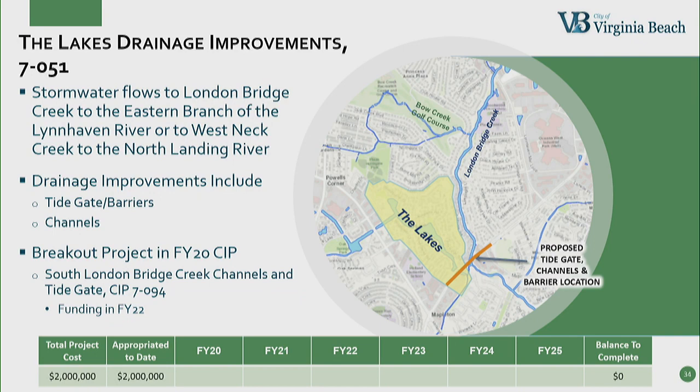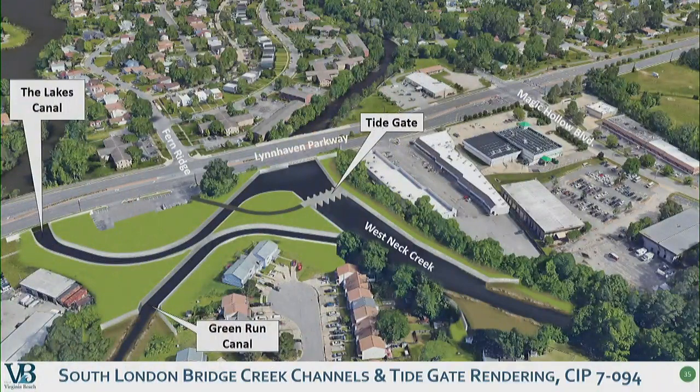The Lakes Drainage Improvements — the improvements needed in the lakes neighborhood include tide gates and barriers and some channels to relocate flows from the two areas. We have one breakout project: the South London Bridge Creek channels and tide gate, which receives funding in FY22 and is fully funded in the six-year CIP. This is a rendering of what the tide gate and channels would look like. The flows from the lakes canal and the Green Run Canal will be separated via channelization. The Green Run Canal flows will be diverted around the gate to better control and direct the flow. We expect design to begin in the summer of 2021 and take two years, and construction is estimated to begin in 2024 and take two years to complete.